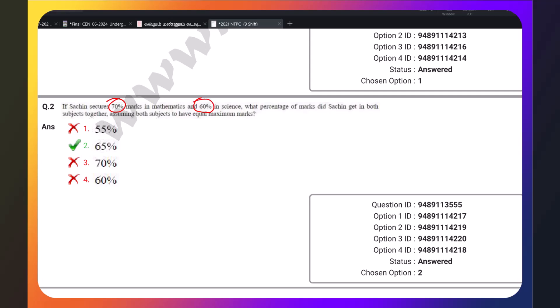What percentage of marks in science? What percentage of marks are you getting in both subjects together? Assuming both subjects have equal maximum marks.